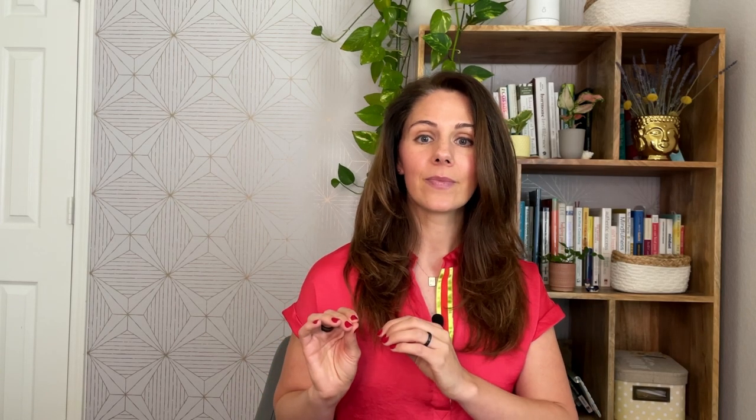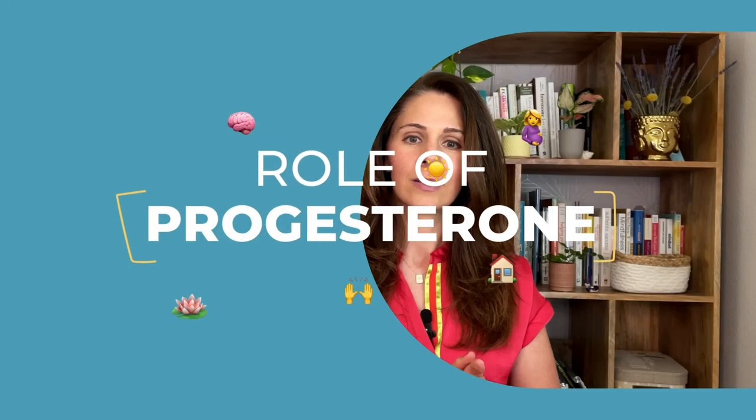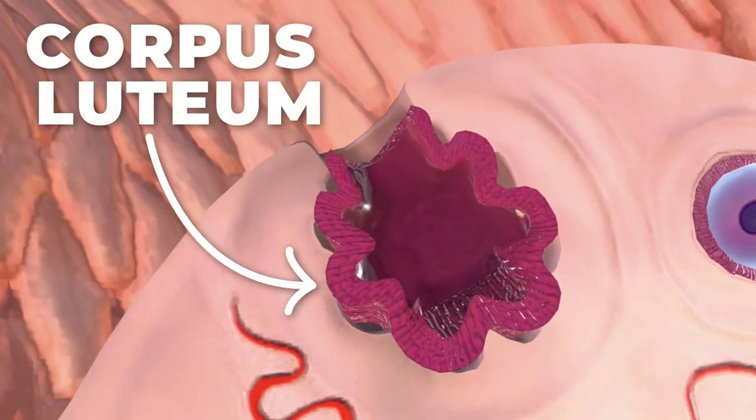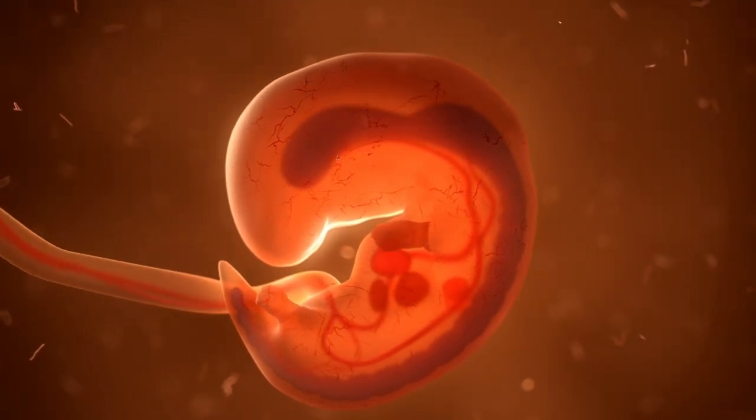Important as it is, ovulation is only the first step towards pregnancy. The second won't be possible without progesterone. Progesterone loves to get and keep you pregnant. Remember how the dominant follicle ruptures to release your egg? The remaining follicle forms a mass of cells called corpus luteum. Think of this yellowish corpus luteum as a mini progesterone factory — its purpose is to flush your body with progesterone. It is this progesterone that confirms ovulation and prepares you for an early pregnancy.